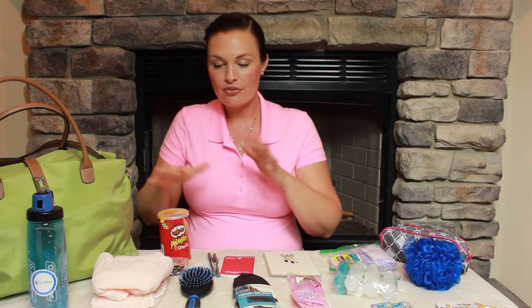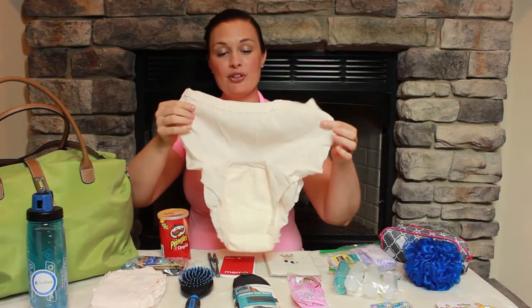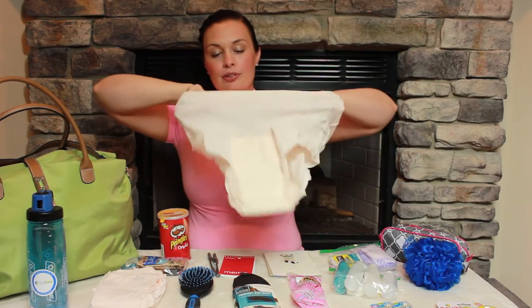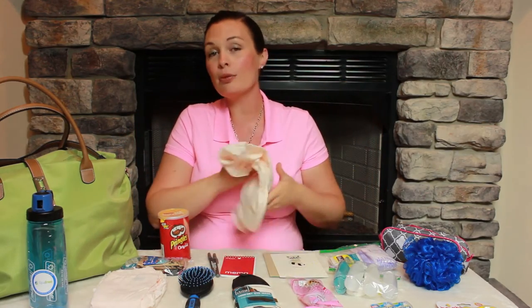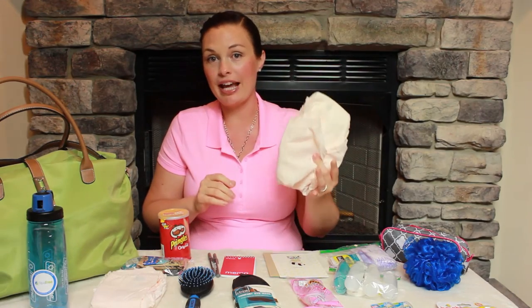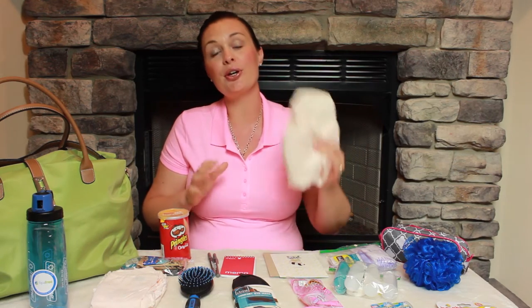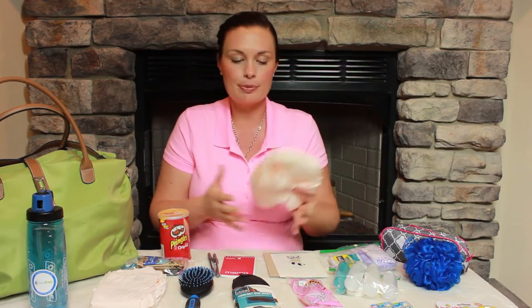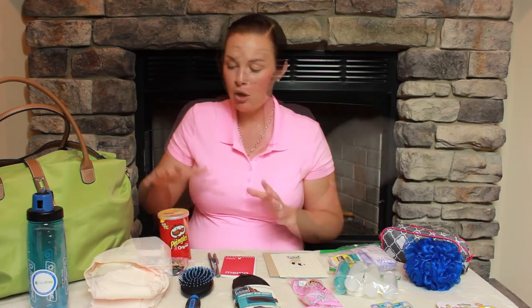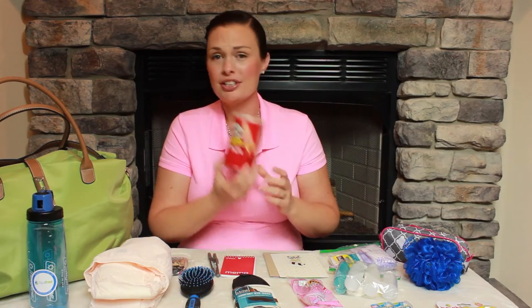You have a number of things both to use during your labor process and postpartum. One of the things you may think looks unattractive is these disposable underwear — like the Depends sort of things. This is good for two situations: number one, your water might break on your way to the hospital, so this would be handy to have. It's also good for after your baby is born, so you don't have to worry about that first day or so.